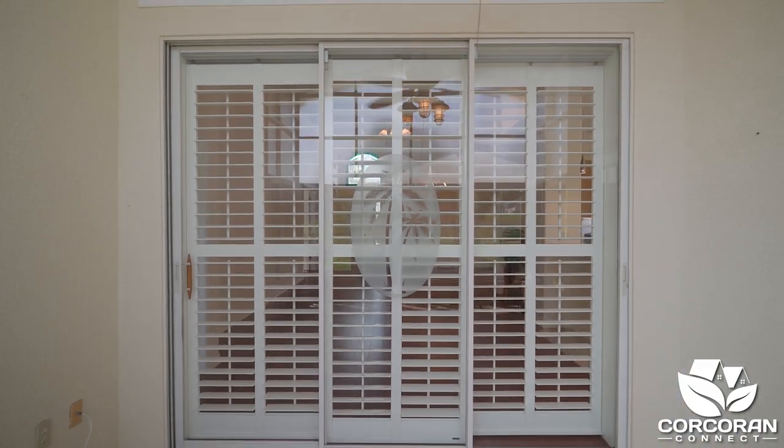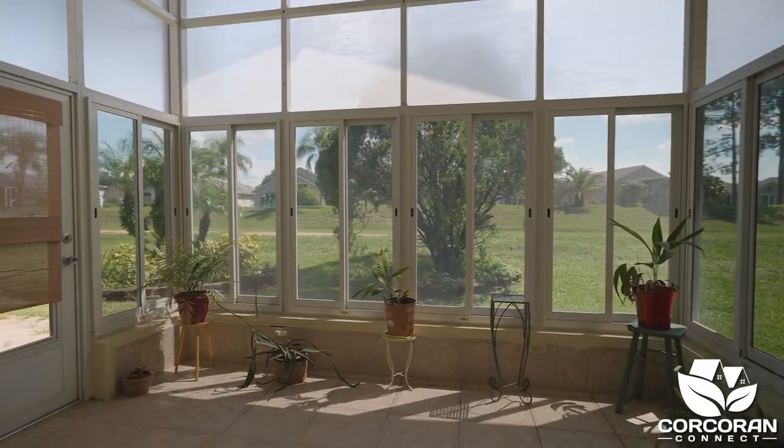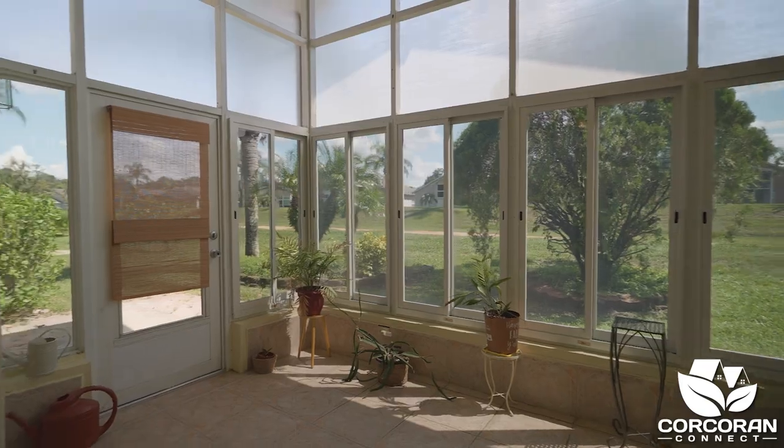Step through sliding doors to your Florida room with sliding windows, ceiling fan, and tile flooring. You even have two open areas for lounging or grilling.